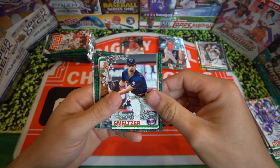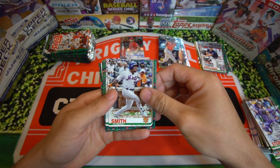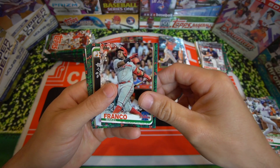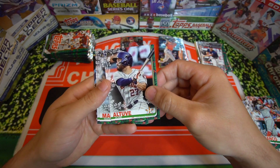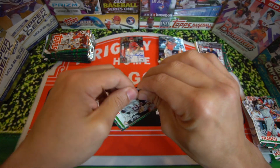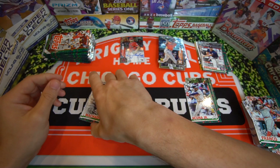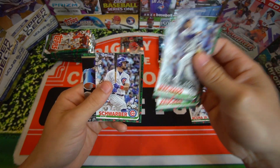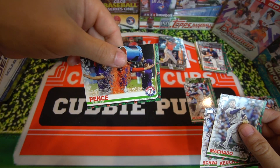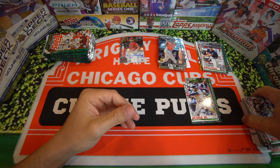Devin Smelter rookie card, Dominic Smith, Mikael Franco. Jose Altuve — just let that one go. Manny Machado, Dallas Keuchel, Kyle Schwarber, and Hunter Pence. Gatorade cooler. Not bad there.